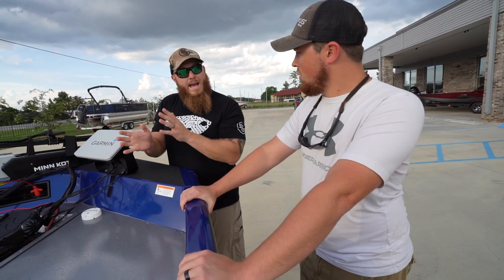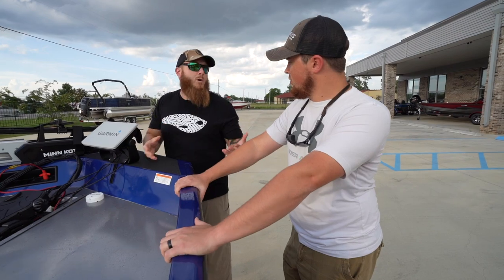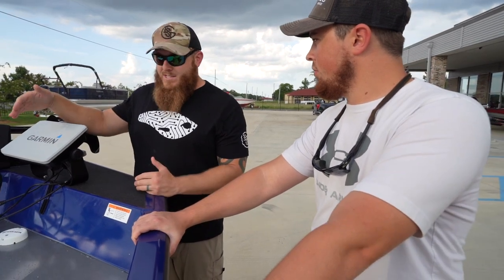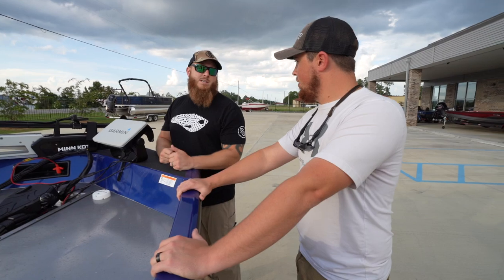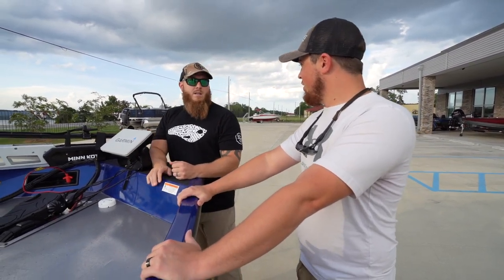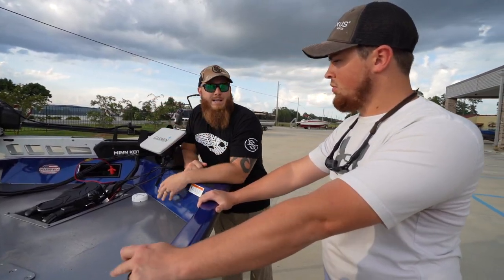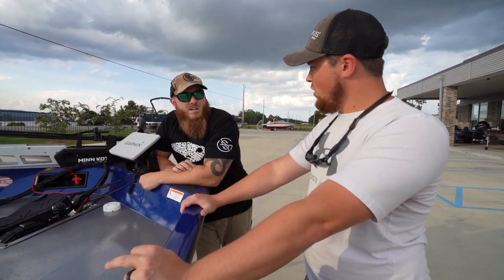The beauty of this thing is the Spot Lock — Spot Lock is where it's at. We were talking about having Power Poles versus Spot Lock, and it's almost just as good as Power Poles unless you're in super heavy grass where you can't do anything with a trolling motor. Nine times out of ten, Spot Lock is just as good — except maybe fishing bedded fish in super shallow water. Ledge fishing in 25 feet of water, you can't drop your poles anyway.